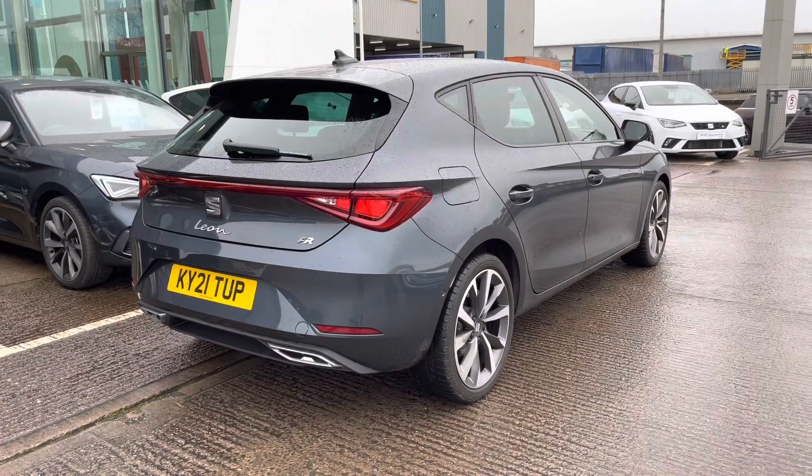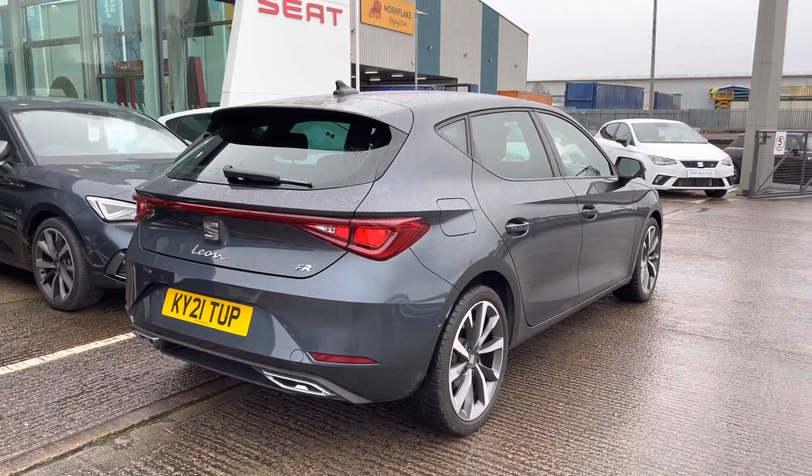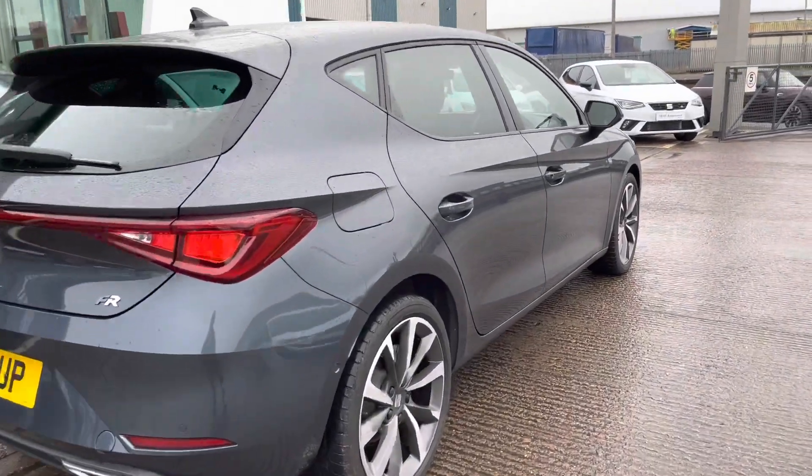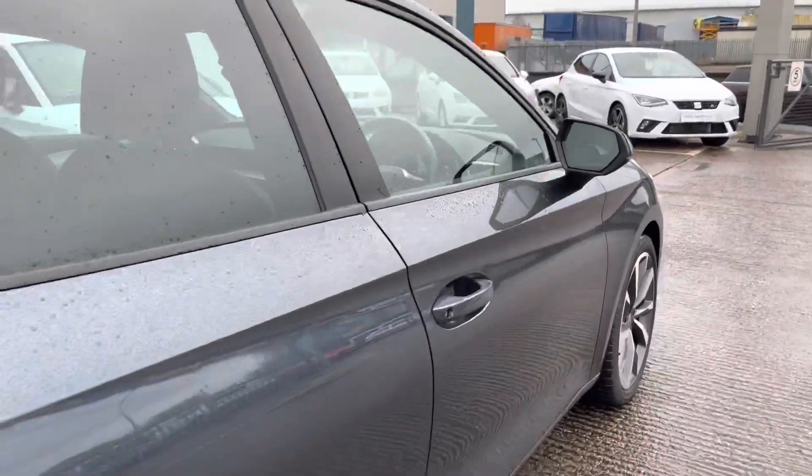The vehicle does come with 5-door accessibility making entry in and out of the vehicle nice and easy, and this particular model does come with sports suspension as well as hill hold controls.